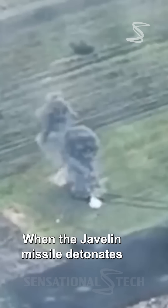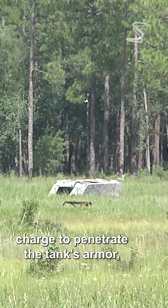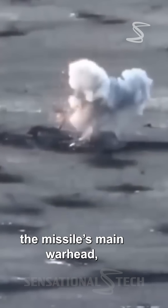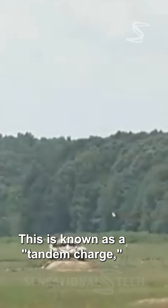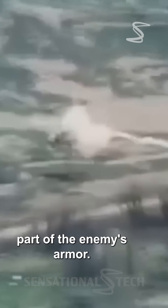When the Javelin missile detonates atop an enemy tank, it first uses an explosive-shaped charge to penetrate the tank's armor, followed by the detonation of the missile's main warhead, which is considerably more potent than the initial explosion. This is known as a tandem charge, and it is particularly effective when it reaches the most vulnerable part of the enemy's armor.